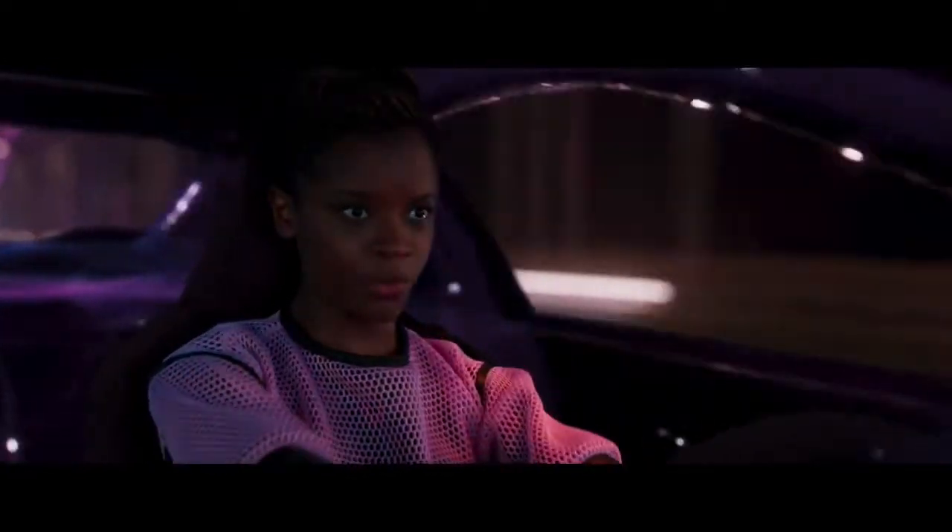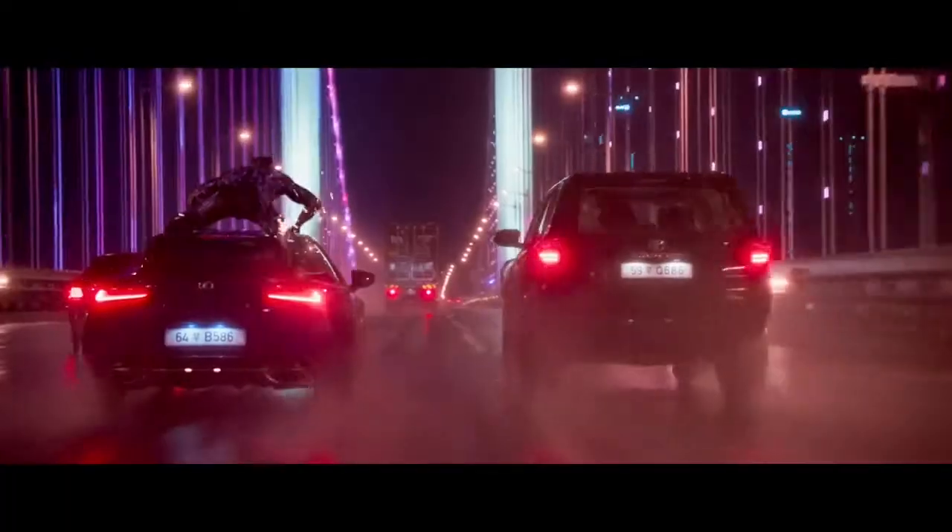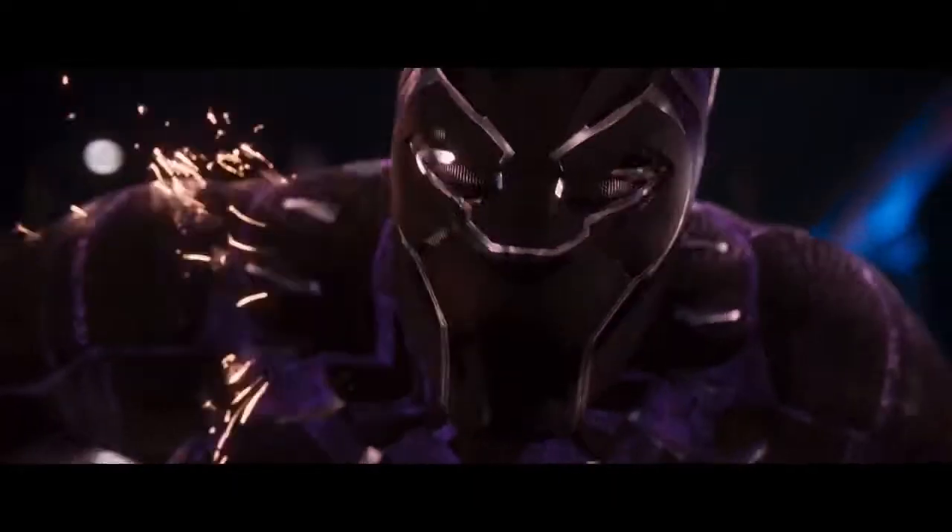Hey, look at your suit. You've been taking bullets, charging it up with kinetic energy. Pull around the truck.